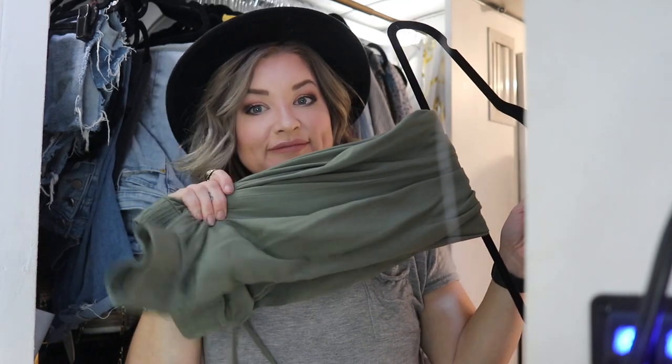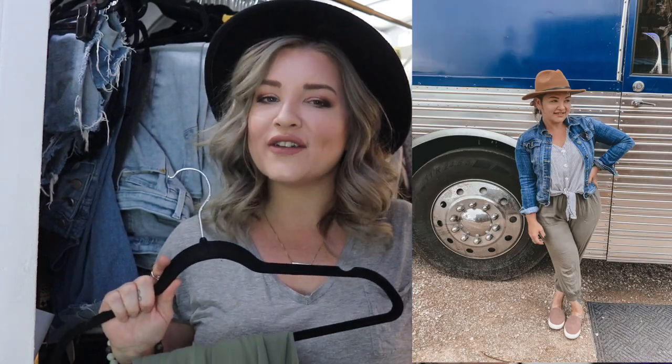Jeans go great with literally anything. You can throw on an old t-shirt and a super cute hat and you have an adorable outfit. Another piece that is a true staple: my jogger pants. These are super nice, so easy to wear, pack, fold, and they really don't even get wrinkly. I'll insert a picture here with a super cute outfit that I wore my joggers with — and by the way, this was a travel day.